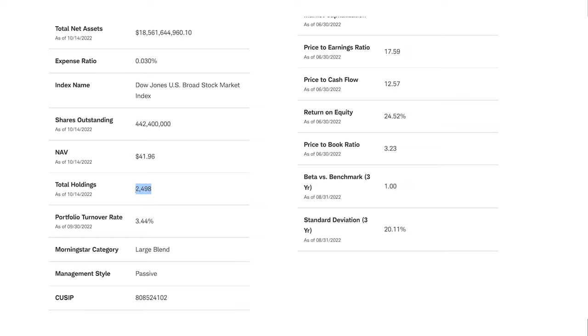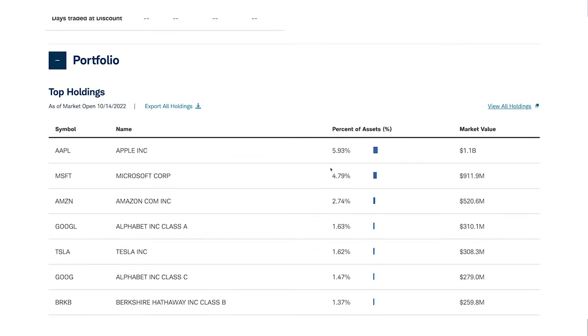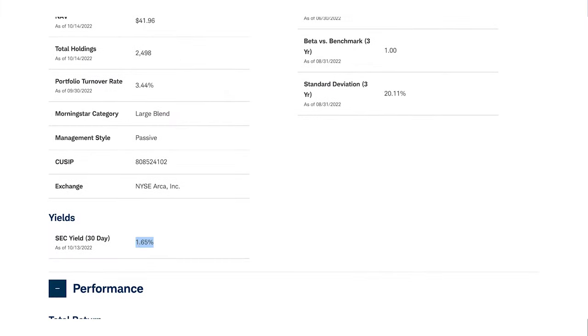A high fund size is important because it shows how frequently an ETF is traded. Make sure to only invest in ETFs with a fund size of $100 million and more. This ETF invests in almost 2,500 companies, so quite diversified. The 10 largest holdings make up 23% of the fund because this ETF, like most ETFs, is a market cap-weighted index — companies with a higher value make up a higher share. Dividends are paid out quarterly with a dividend yield of 1.6%. The SCHB gives you easy and broad access to the US stock market — an absolute no-brainer ETF to get started with.